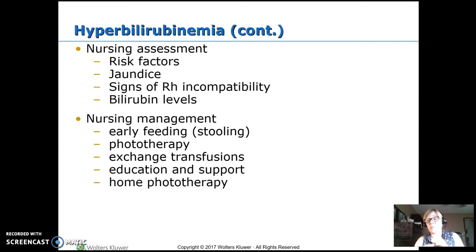In an exchange transfusion, they take a syringe of baby's blood out, discard it, and give the baby a syringe of donor blood. They repeat this process so they're not making the baby anemic — they're giving blood back, but it's donor blood that does not have the bilirubin or the sensitization issue in it.